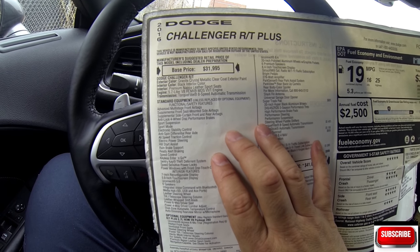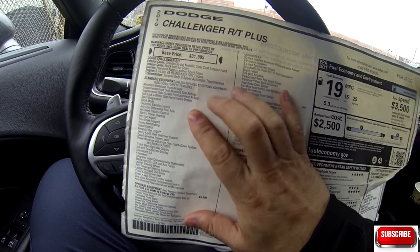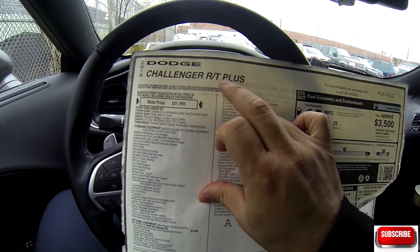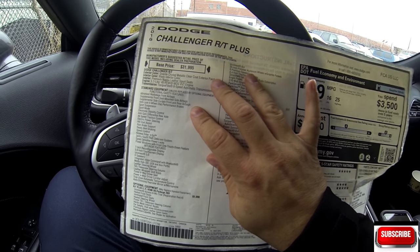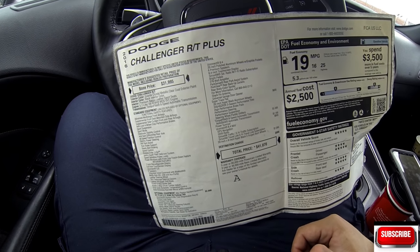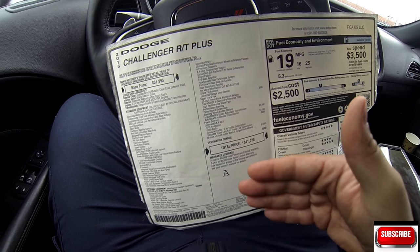Now I'm not a total expert on this — I don't know if there's a difference between the RTs and RT Pluses. Possibly 2016 and up came standard with the limited slip differential and the 2015s did not. Someone with a better understanding can probably go over this.